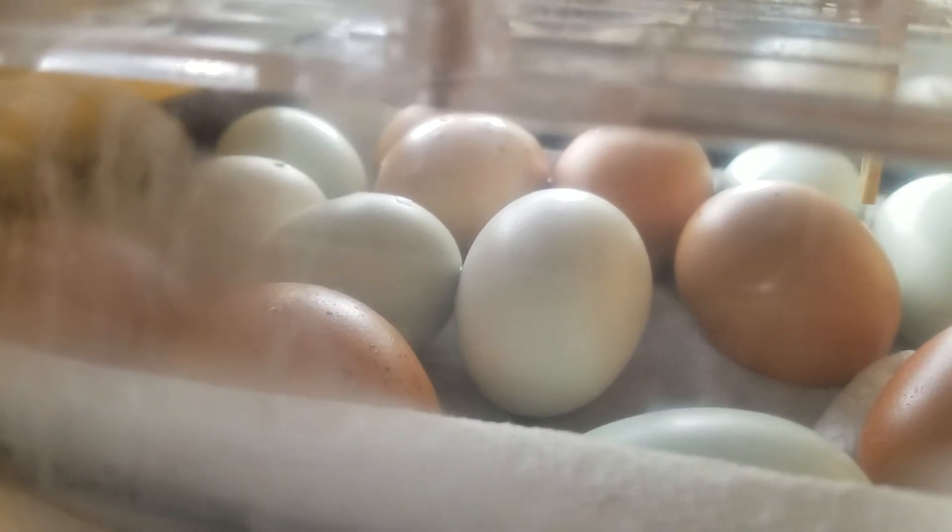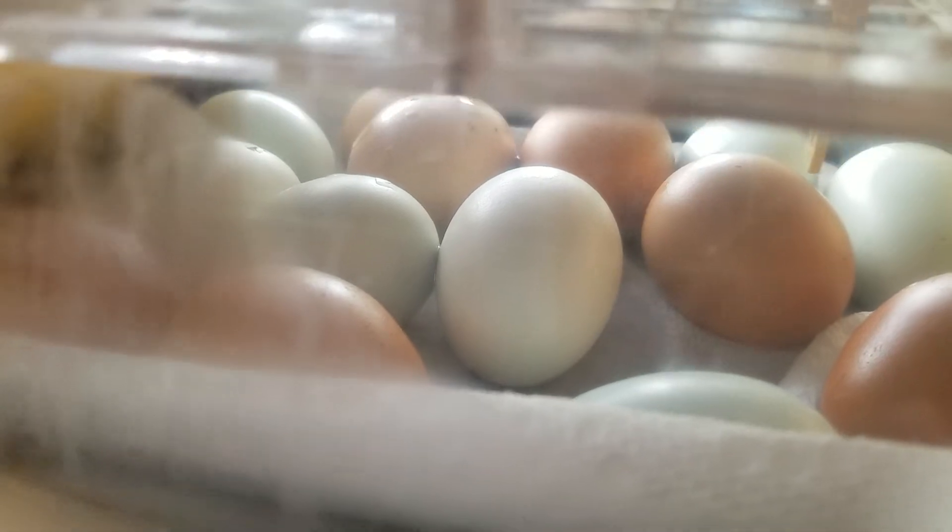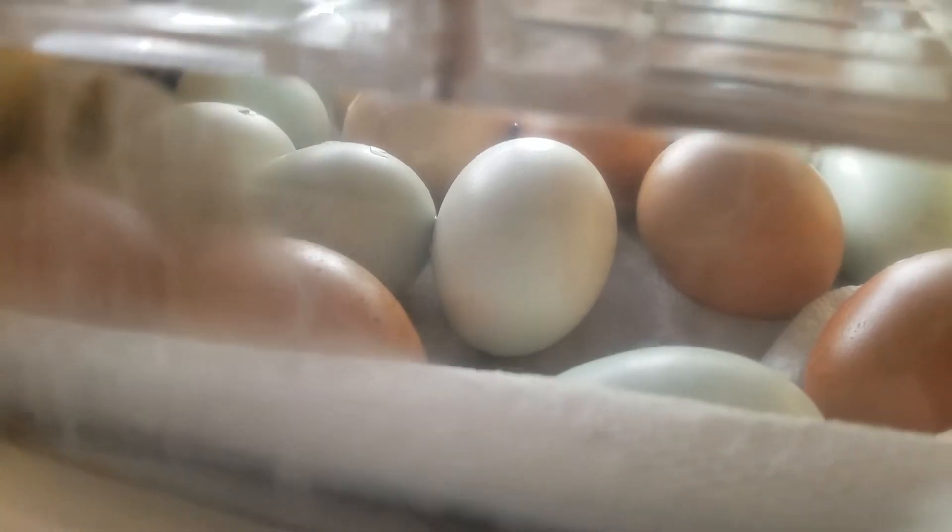On the ends of their little baby beaks is this special little tooth, if you will, and it helps them to break through the eggs.